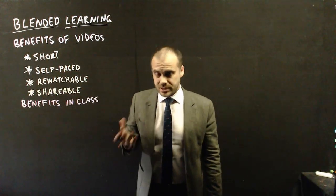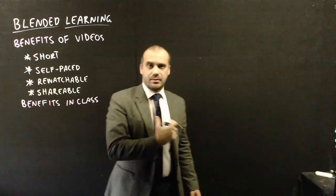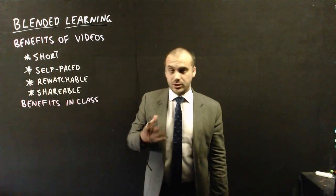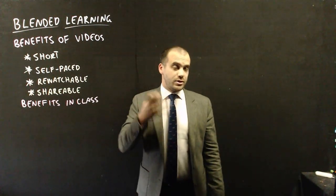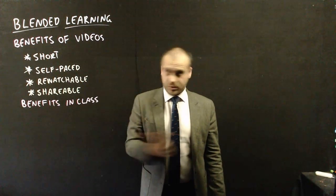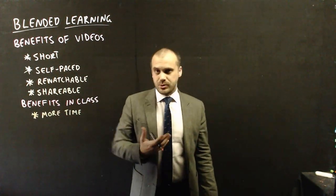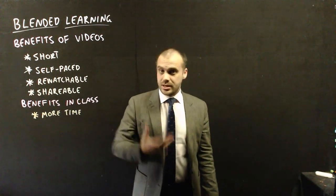What about the benefits in class? Well, first up, the class looks different. I don't start every lesson by standing up the front and telling you the thing that you need to learn — you've already learnt it. Now you need to practice. So you're going to have more time to practice. This is a really big benefit because maths is not a spectator sport. In order to get good at it, you need to practice it.